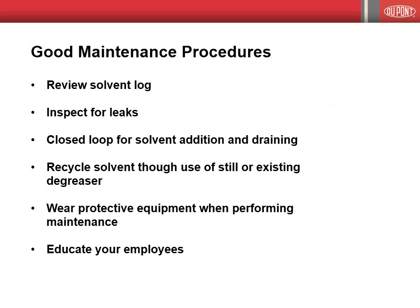Here are listed tips as good practices when working with a vapor degreaser. Inspect the solvent addition log; unexplained changes in addition levels should be investigated. Using a leak detector to inspect for leaks is recommended on a routine basis. Remember, many solvents evaporate quickly on small leaks. Solvent addition and draining should be designed to be closed loop if possible; at a minimum, the use of pumps should be practiced. Identify, communicate, and use proper protective equipment when performing maintenance. Train your employees on operating procedures and these tips to minimize solvent use.